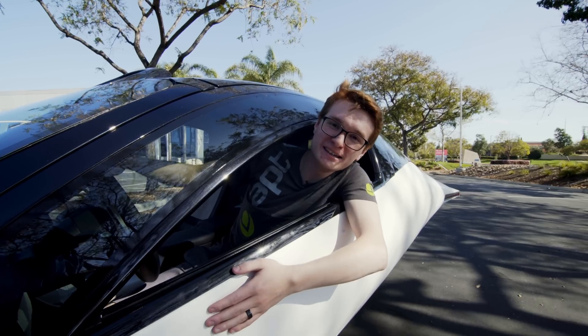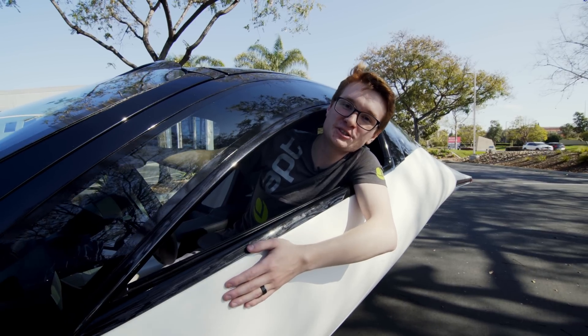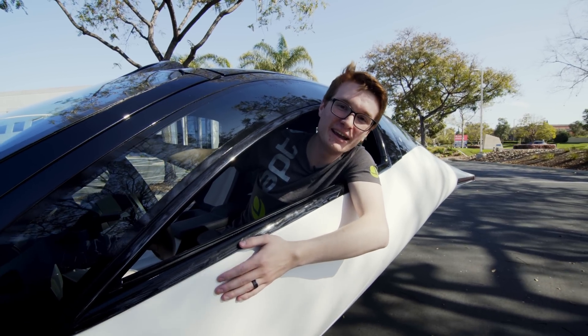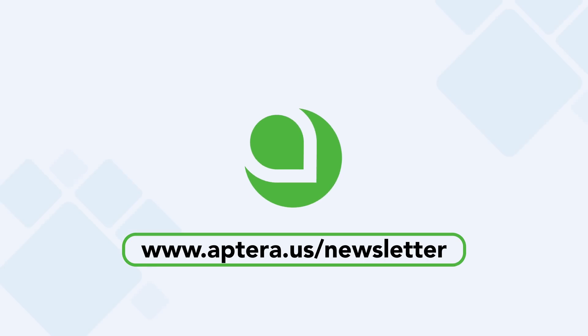Thanks for riding along with me. If you want to experience Aptera yourself, we're going to be doing in-person events here in the near future. So be sure to be signed up to our email newsletter and social media channels so you don't miss out when it comes to you. Bye!